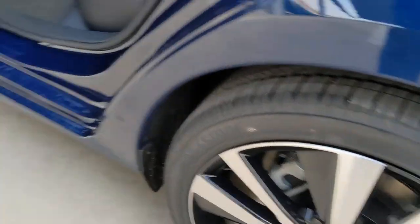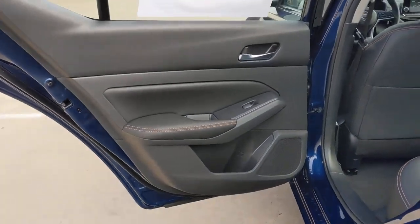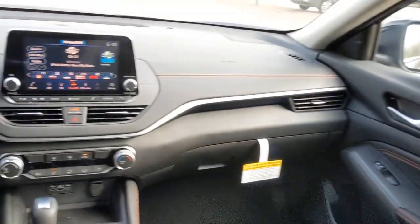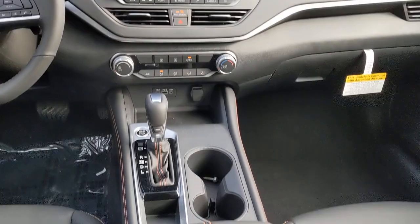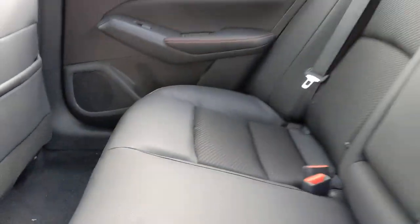Keyless entry, backup camera, satellite radio, remote engine start, keyless start, blind spot monitor, aluminum wheels, power driver's seat, steering wheel audio controls, Bluetooth connection.